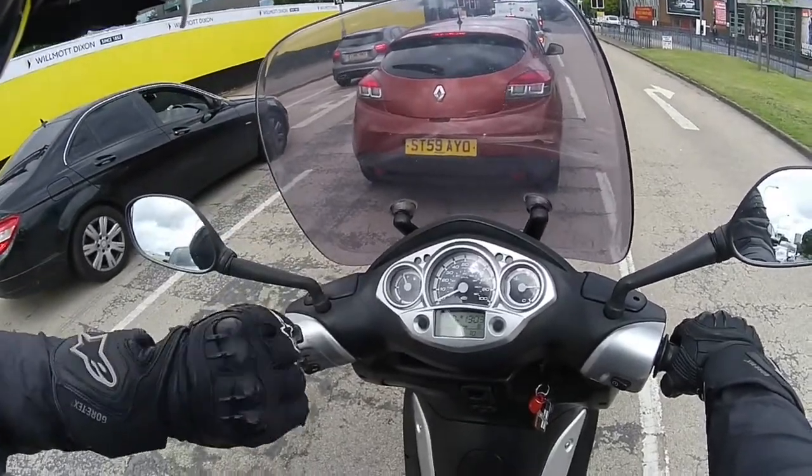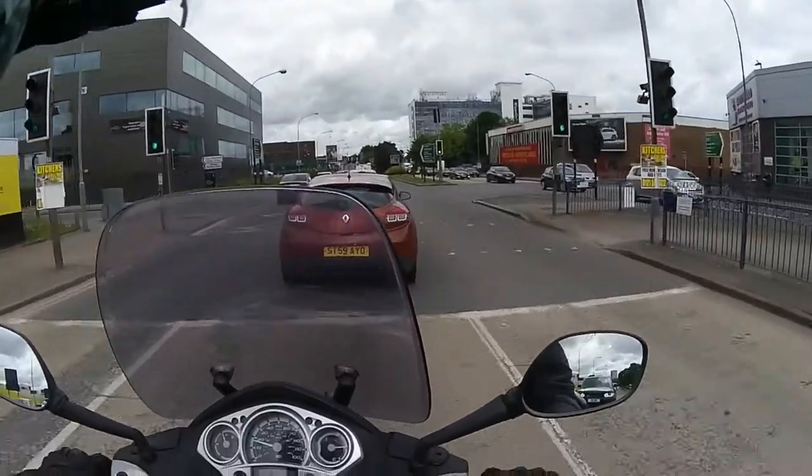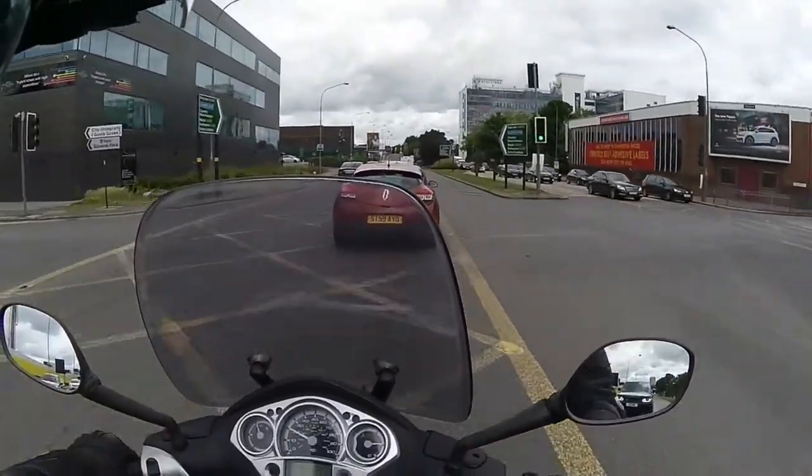Hello and welcome to this video. Can you ride a 250cc scooter or motorcycle on the motorway? Well yes you can, which I'm going to prove right now.